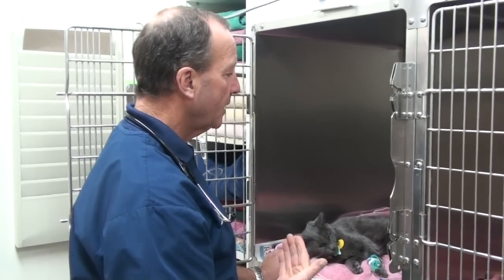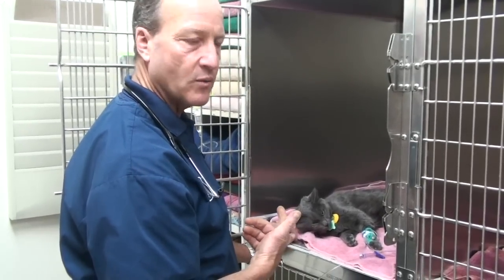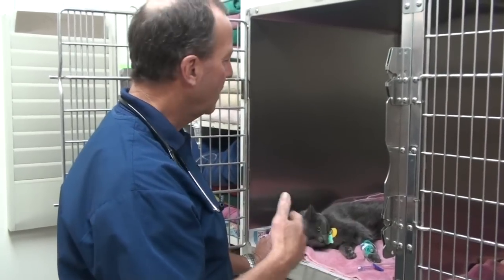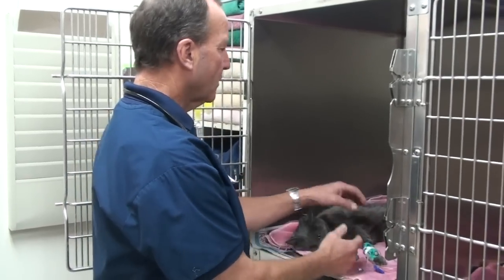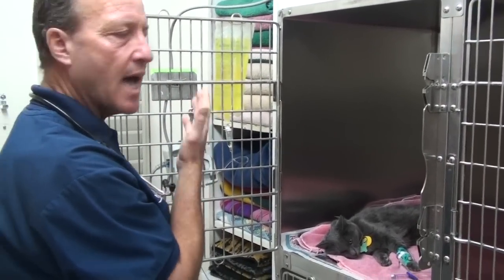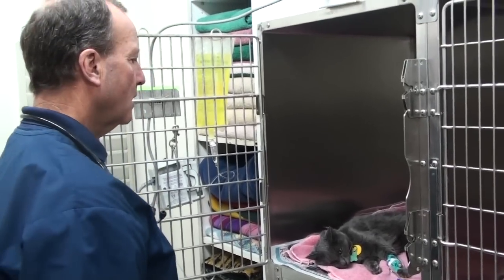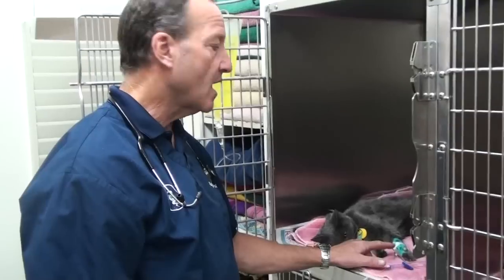So what we do for a kitty like this that's dehydrated and very non-responsive is we draw blood to see if the kidneys are infected, the liver is infected, and what her white blood cell count is. We put a catheter in so she can get IV fluids. We put some B vitamins in because cats a lot of times need B vitamins — it really helps their body work better. And we give her antibiotics through the catheter, IV antibiotics.